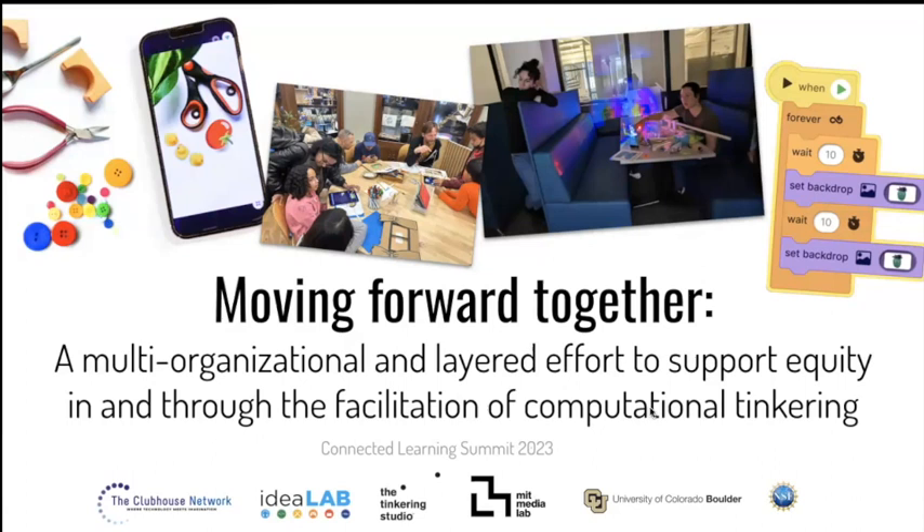Hi, I'm Caitlin Martin, and in this spotlight, I'm going to share the story of a multi-site, multi-year research and design project to support equity in and through the facilitation of computational tinkering. The project is led by the Creative Communities Research Group at CU Boulder, the Tinkering Studio at the Exploratorium in San Francisco, and the Lifelong Kindergarten Group at MIT.